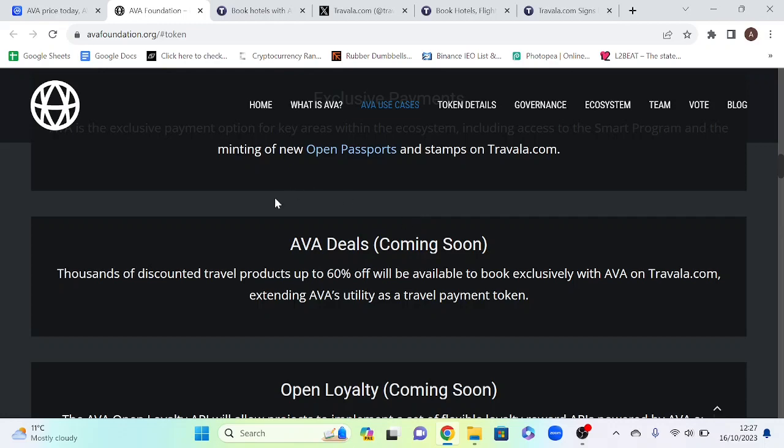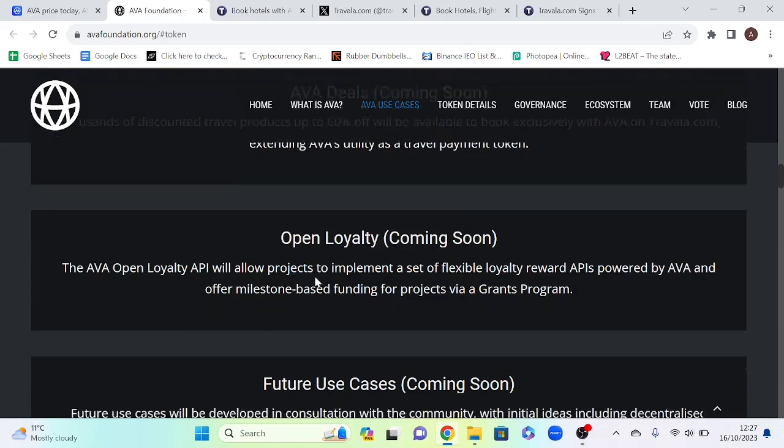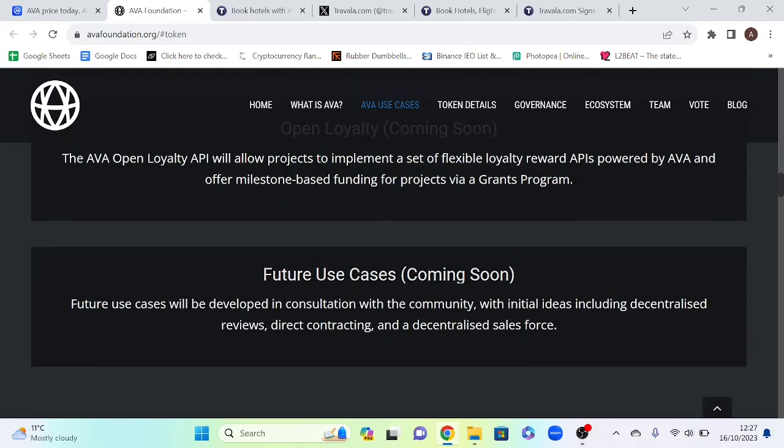Moving on, there's AVA Deals where you receive discounts. Next is Open Loyalty, where projects implement a set of flexible loyalty reward APIs powered by AVA and offer milestone-based funding for projects via a grants program. Initial future idea concepts include decentralized reviews, direct contracting, and a decentralized sales force.